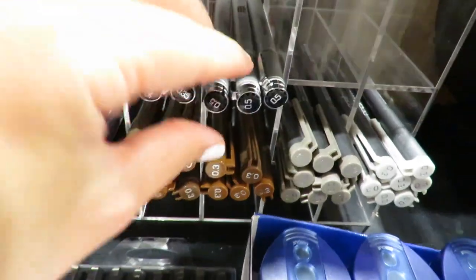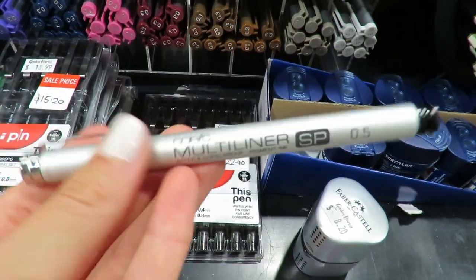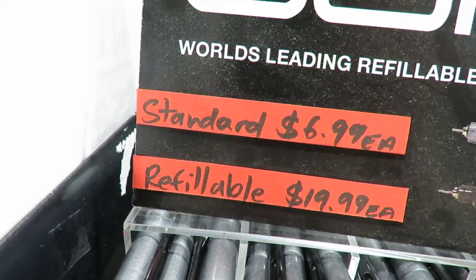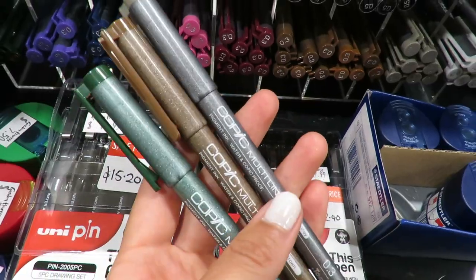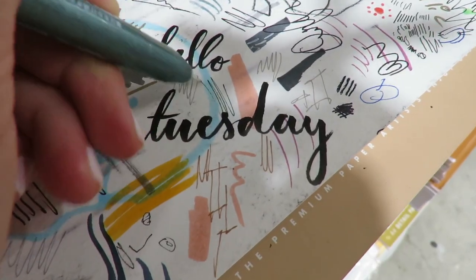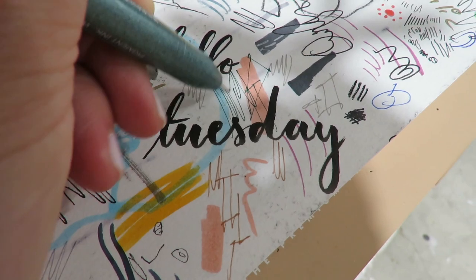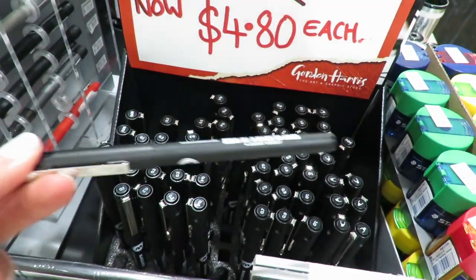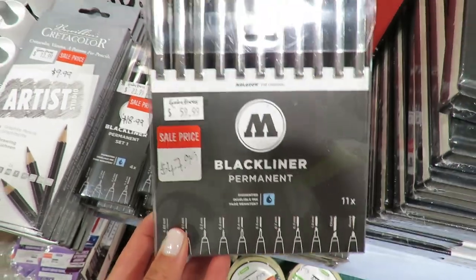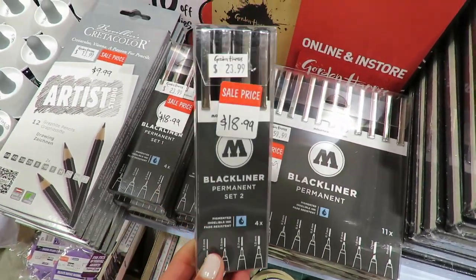This one is a regular standard, but the Multiliner SP is refillable and I think it's really great — though as you can see its price is almost three times higher. They also have different colors for the liners. I do love testing everything. By the way, these are permanent black liners from Molotov.